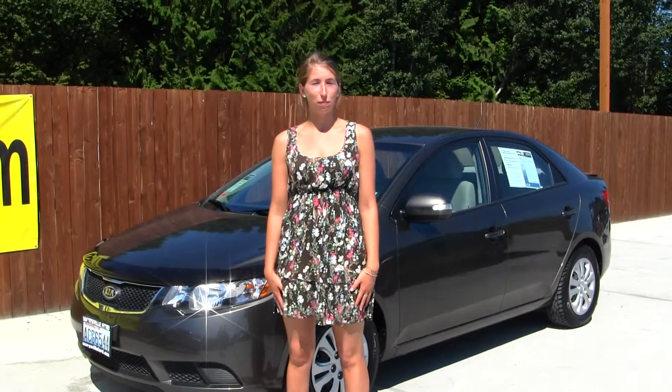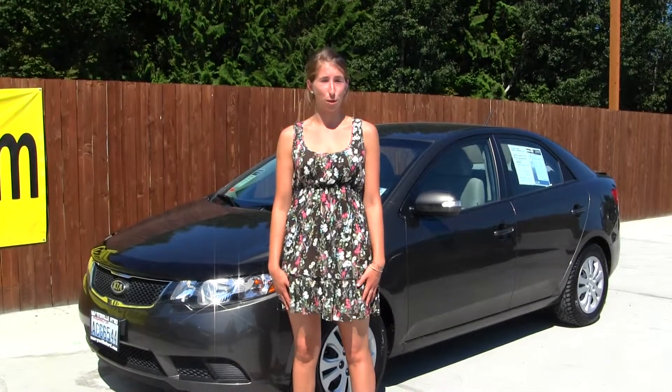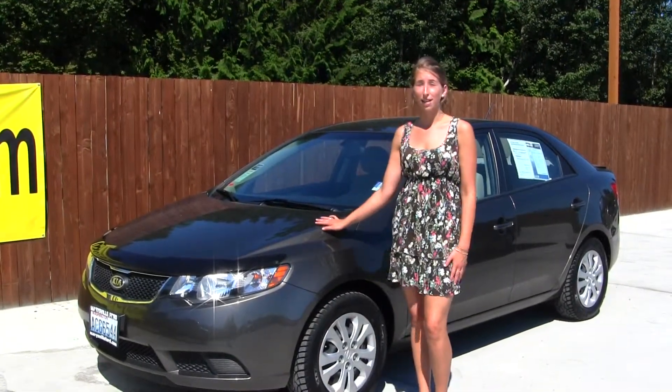Hi, this is Chelsea. Today I'm at Marysville Ford, located on I-5 at the corner of 136th and Smoky Point Boulevard. Today we're going to look at this beautiful Pewter 2010 Kia Forte.